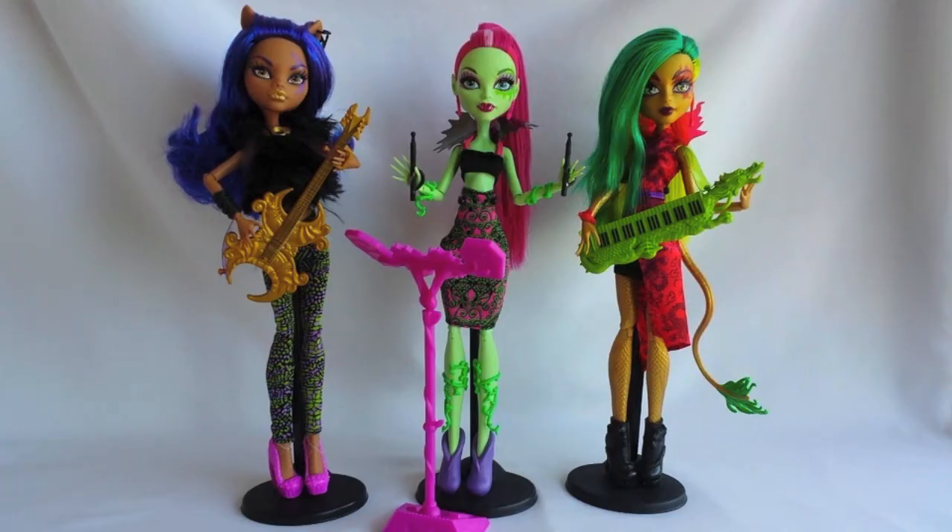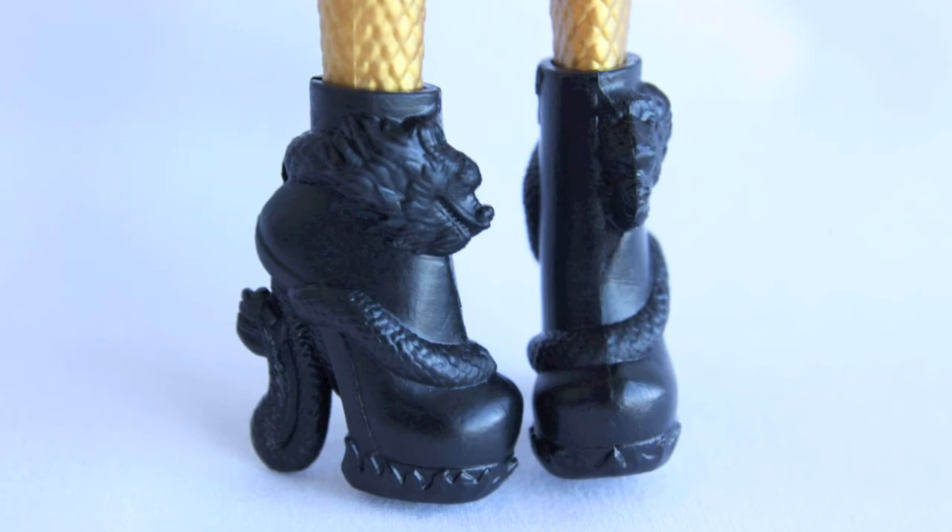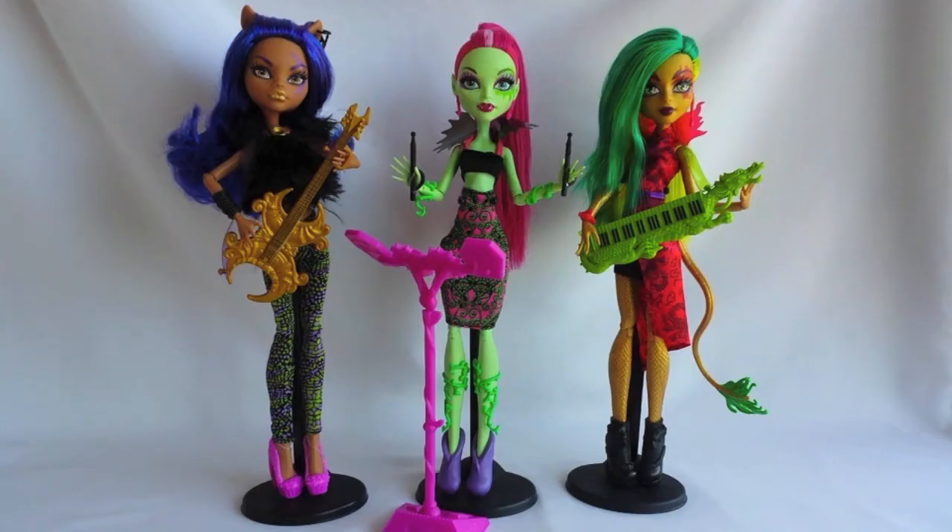Gina Fire is wearing awesome black boots. She comes with a green electric piano shaped as a dragon.